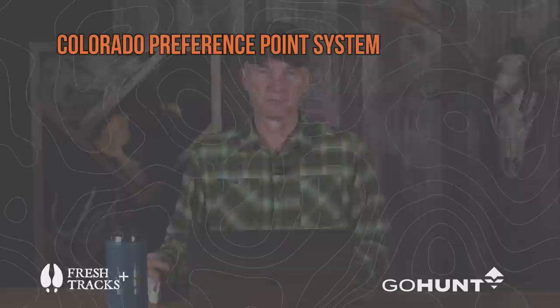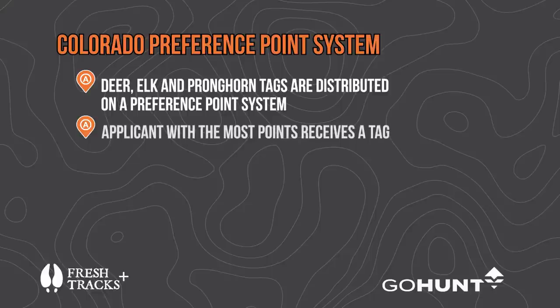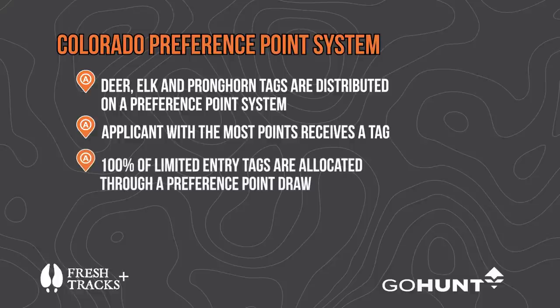For deer, elk, and pronghorn, Colorado uses a true preference point draw — the person with the most points gets the tag. Points mean a lot here. One hundred percent of the limited entry tags go through the preference point draw every year.